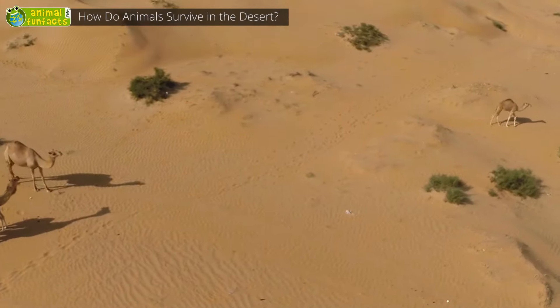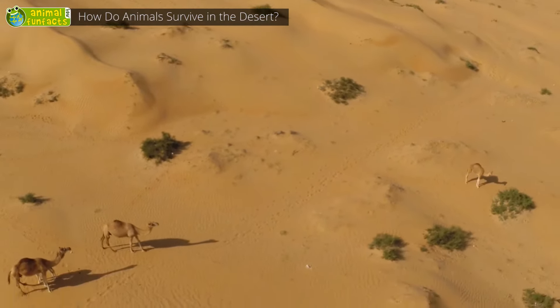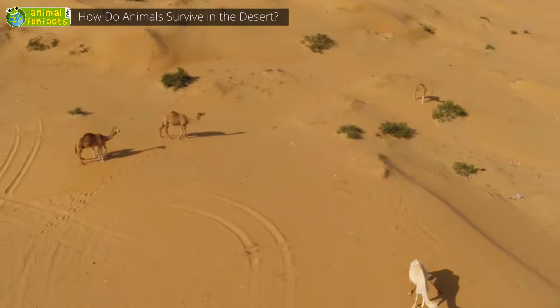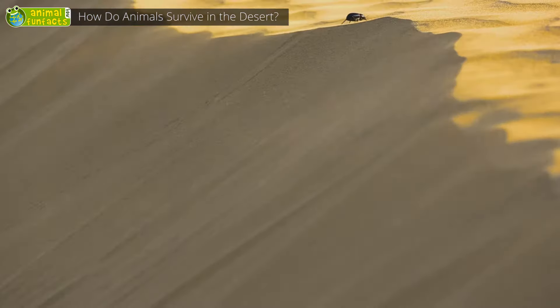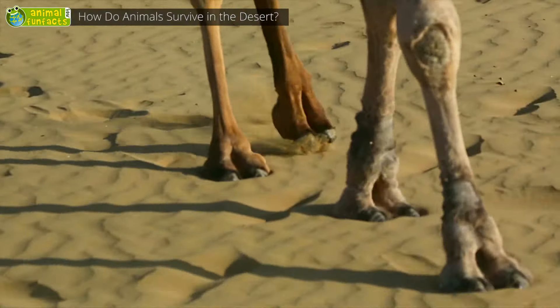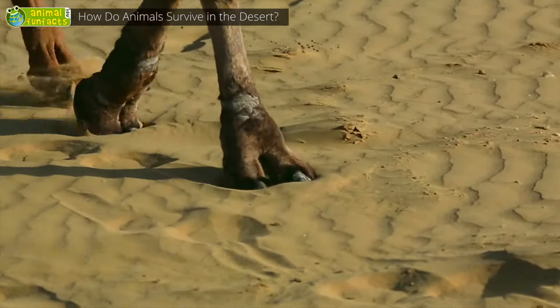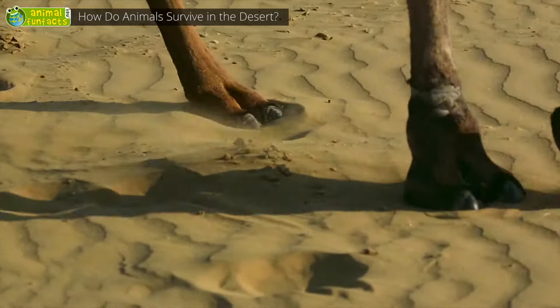Camels are perfectly adapted to the life in the desert. This is why they're often called Ships of the Desert. They can spend weeks without any water and food. Their feet are so soft that they broaden when touching the ground, which helps them not to sink too deeply into the sand.